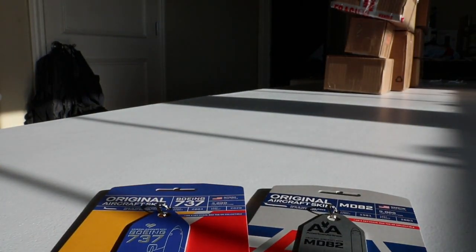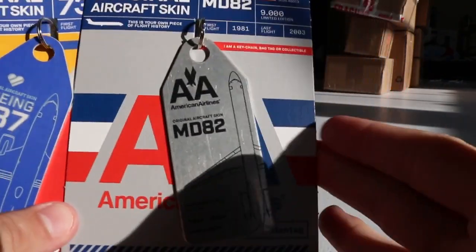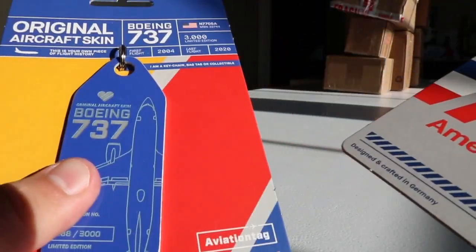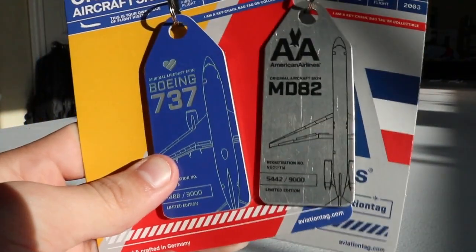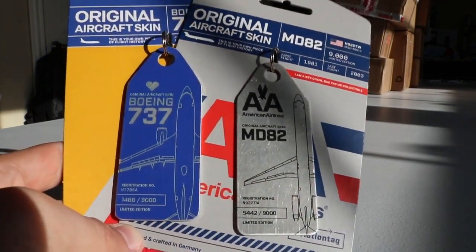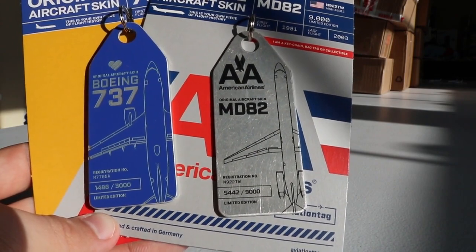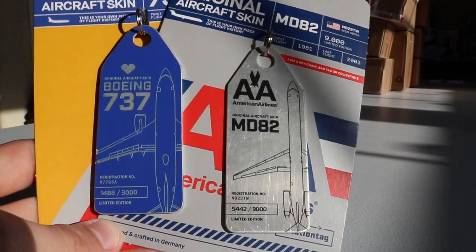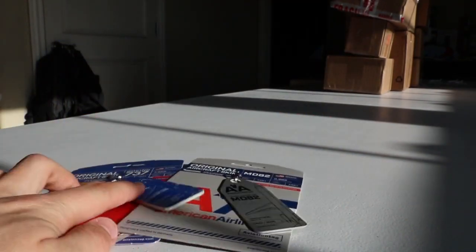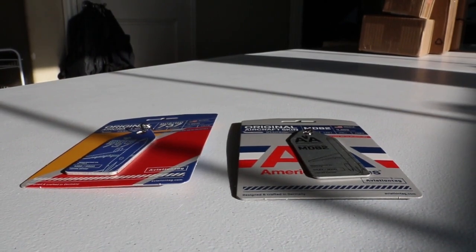I really hope you guys enjoyed this skin tag unboxing. These are awesome tags and I'm very impressed with them. This MD-82 one is definitely my favorite — the branding looks amazing, it's perfectly characterized, and the scratches are just right. The Southwest one is an awesome complement to it. Let me know if you guys have any skin tags or aviation memorabilia, and let me know which ones I should get next. Aviation Tag did an awesome job — perfectly formatted in my opinion. Thank you guys so much for watching, and we'll see you guys next time as Red River Aviation is signing off.